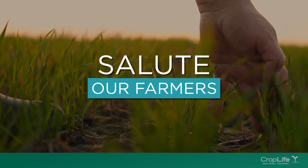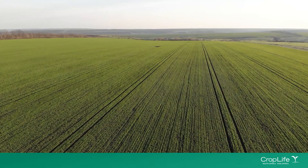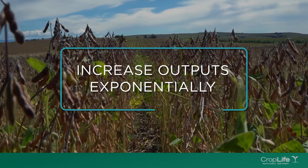We salute our farmers who continuously work hard to increase yields, overcome challenges and produce nutritious food. Thanks to rapid developments in science and technology, farmers can exponentially increase their outputs.